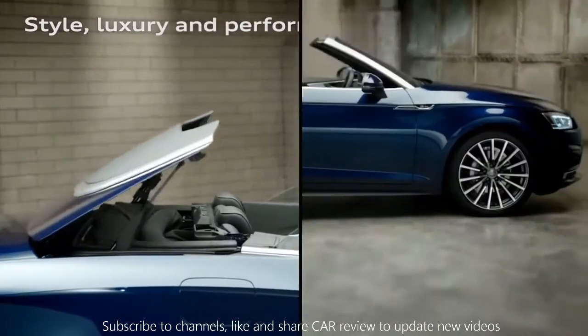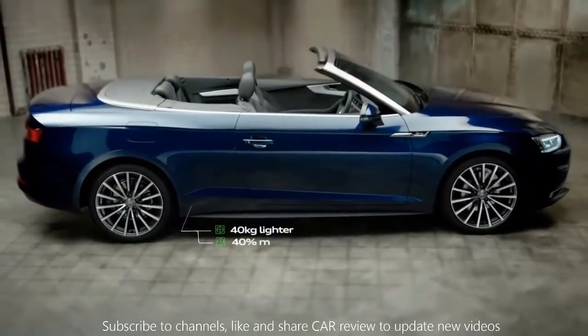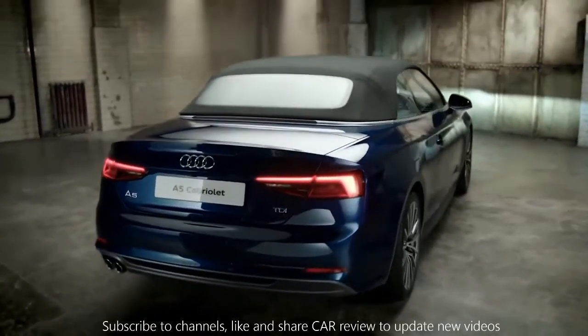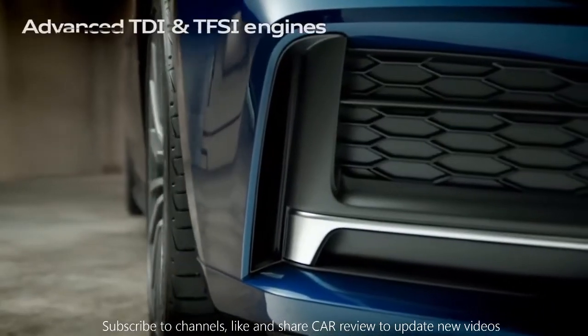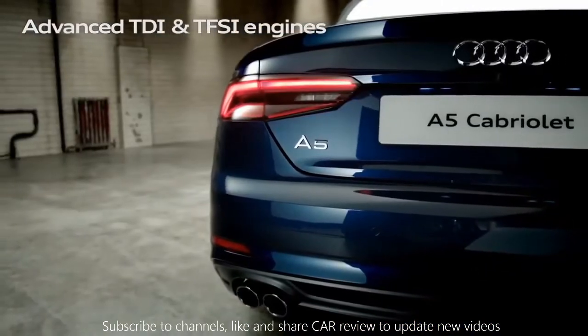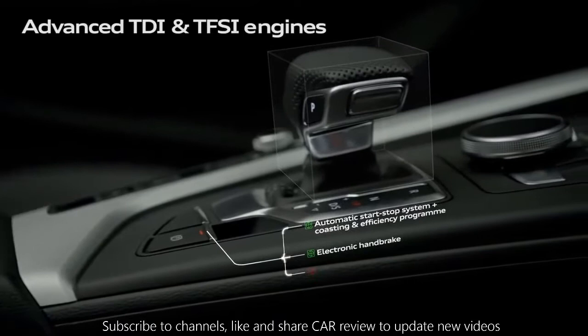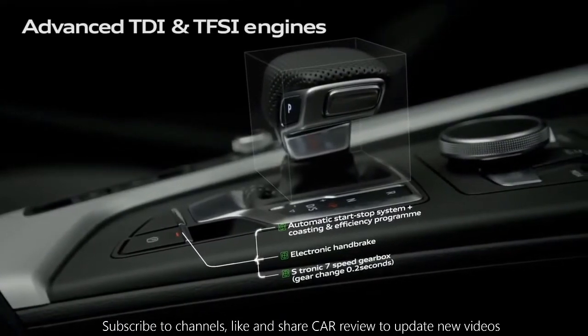Up to 40kg lighter and 40% more rigid, the Audi A5 Cabriolet is available with the latest four- and six-cylinder engines. Using TDI and TFSI advanced technology from Audi, you'll get better performance, efficiency, and safety.